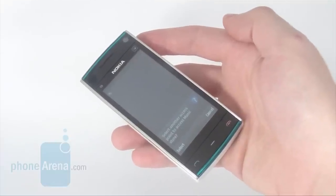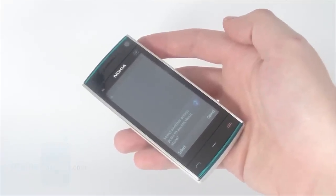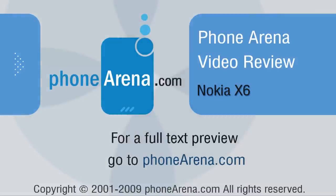Please visit phonearena.com, where you can find more information on the Nokia X6 and read the full review of the handset.